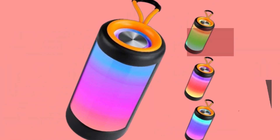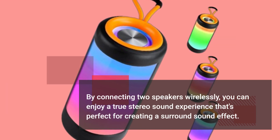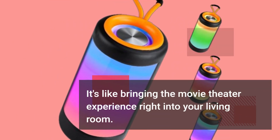One feature that really impressed me is the TWS pairing function. By connecting two speakers wirelessly, you can enjoy a true stereo sound experience that's perfect for creating a surround sound effect. It's like bringing the movie theater experience right into your living room.